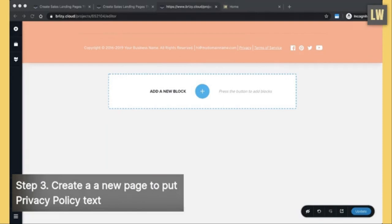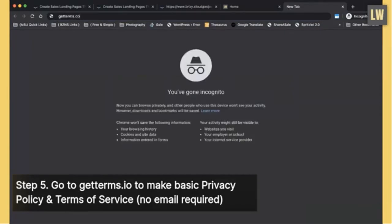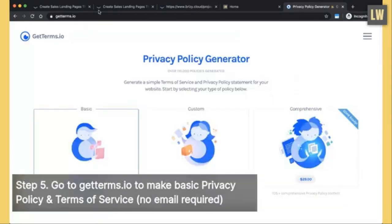We already created the privacy policy and terms of service pages at the beginning. Now we are going to go to GetTerms.io to make a basic privacy policy and a terms of service text. Go to getterms.io — no email required and 100% free. Click on 'Basic,' enter your website address, your company name, today's effective date, select English, check the disclaimer, and click Generate.